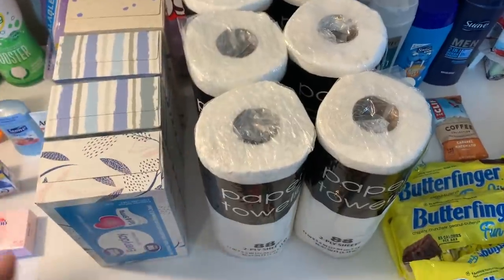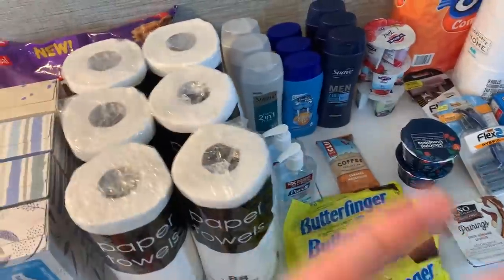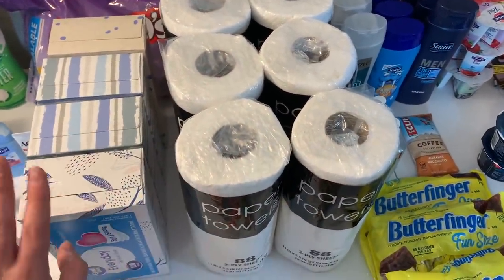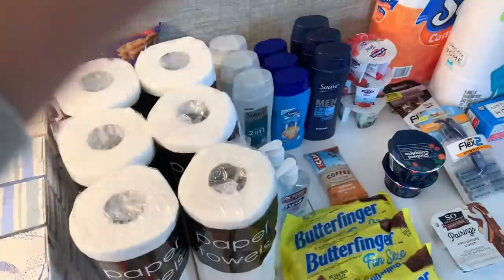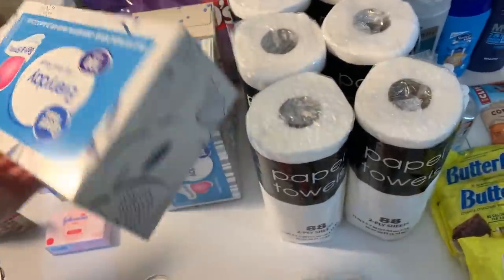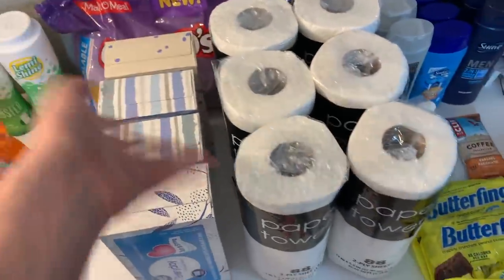When you have $20.50 in bonuses, you could grab free stuff and let it all be a money maker. What I like to do is spend the overage on things we actually need. For example, I grabbed about $4 worth of tissues at 92 cents each — about four of them.